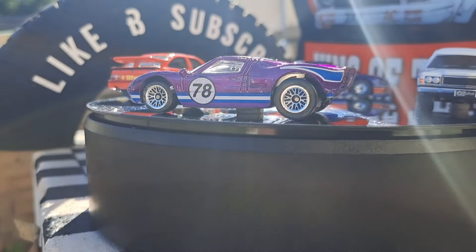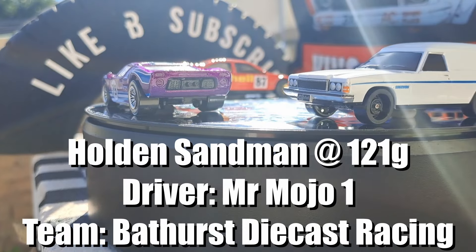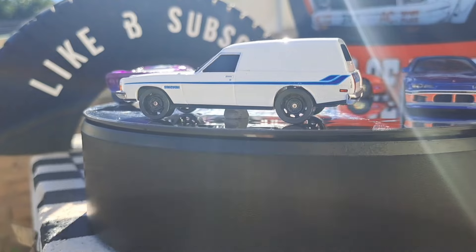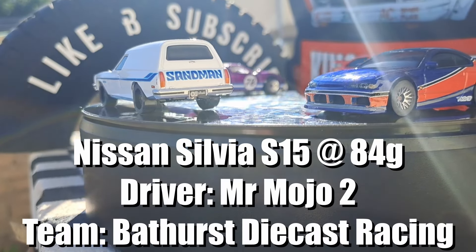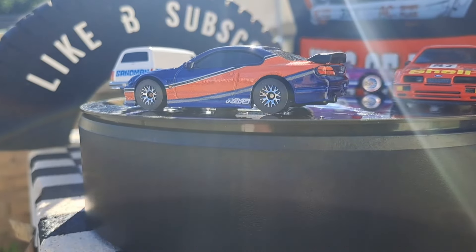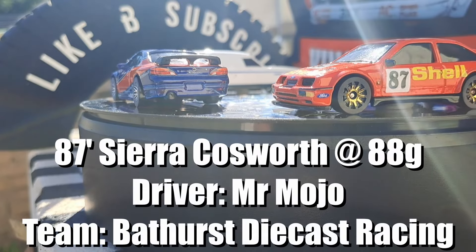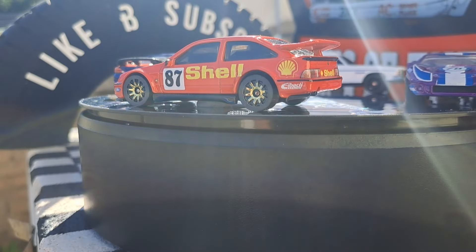We have the Holden Sandman, 121 grams — it is heavy. MrMojo1 from Bathurst Diecast Racing — absolutely gorgeous, with Oz Wheels. Beautiful. The Nissan Silvia S15, 84 grams, driven by MrMojo2 from Bathurst Diecast Racing. The '87 Sierra Cosworth, 88 grams, MrMojo from Bathurst Diecast Racing.